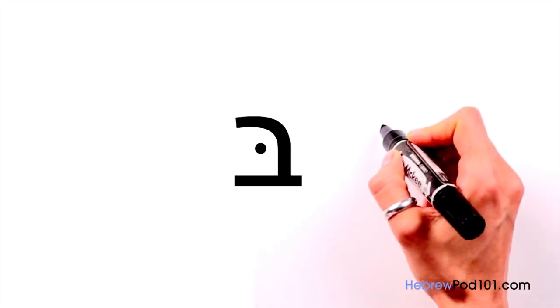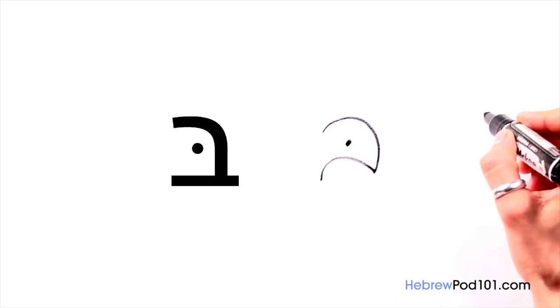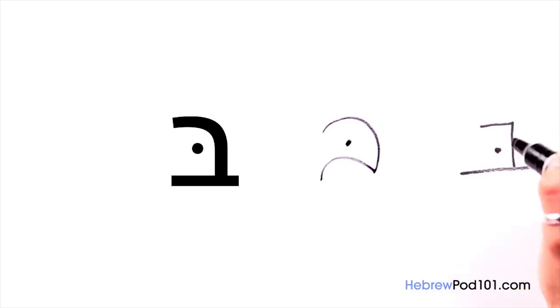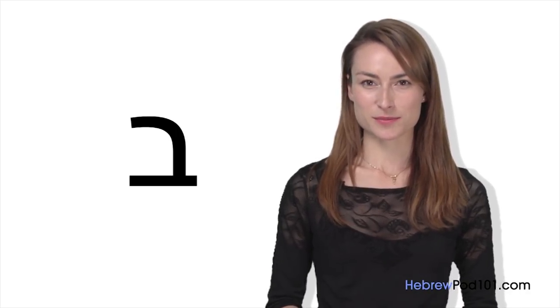The second character is Bet. The sound of Bet is B, and it looks like this. Pay attention to the dot — it has to be in the middle. The print version is like this. If you leave out the dot, Bet becomes Vet. The sound of Vet is V. But we don't count Vet as a separate letter in the alphabet. So far, you've studied two letters of the Hebrew Aleph Bet, and you've learned three sounds.